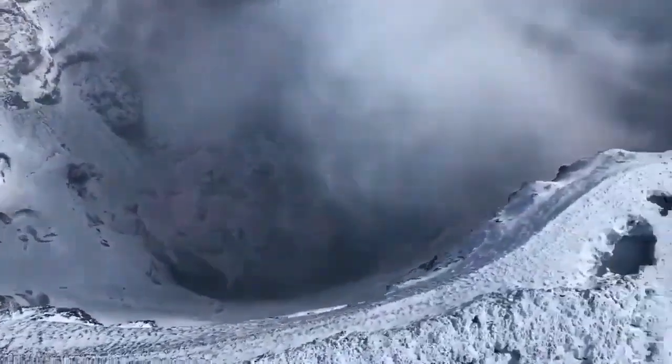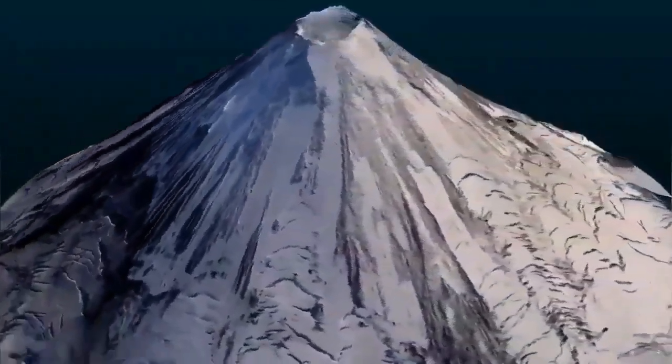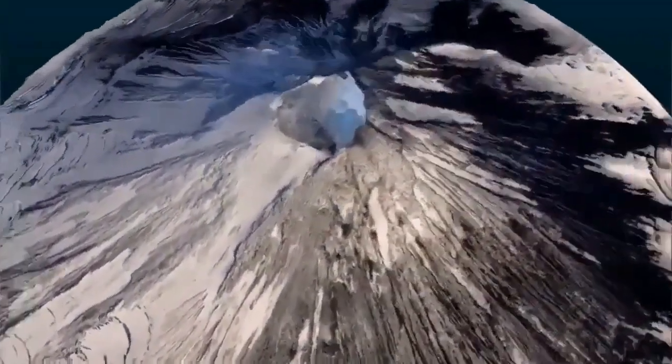This is a frothy material — frothy basaltic, or dacite material, or andesite — depending on the composition. This material has filled the summit, and this blocks the eruption of the volcano, and when it wants to erupt, it has to erupt in a very explosive way.